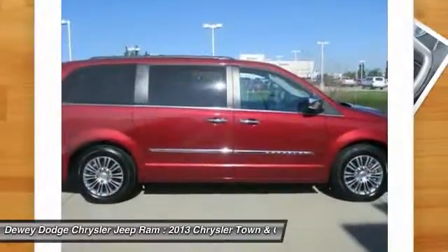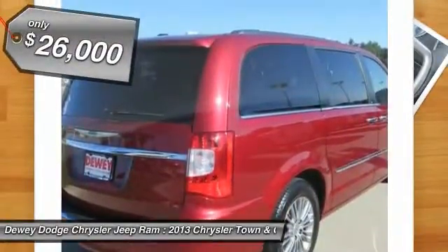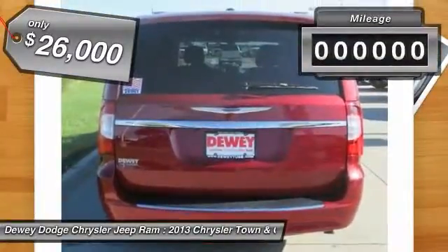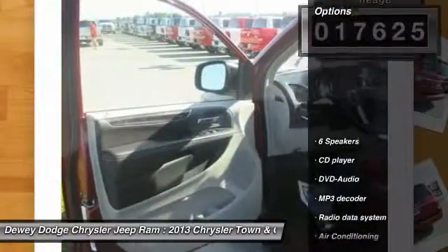Seat 7 comfortably and choose from stow-and-go seating or the innovative swivel-and-go seating, and is priced below $30,000. This vehicle has less than 20,000 miles. Here are some of this vehicle's great options.